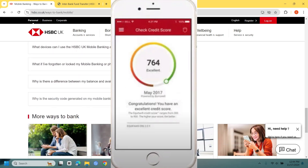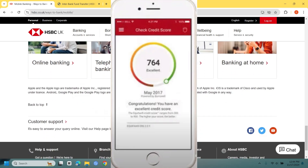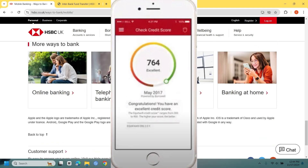If you see any discrepancies or want to improve your score, the app may offer resources or links for further actions. When you are done, don't forget to log out of the app, especially if you are on a shared device.